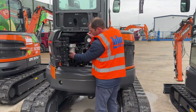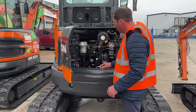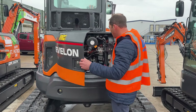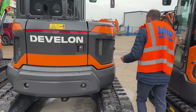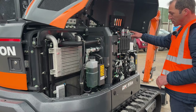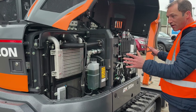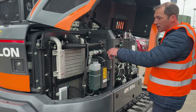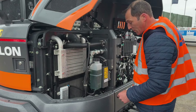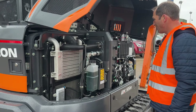It's easy access for servicing — water separator, fuel filter, air filter — everything is easy to get to for daily inspections. On the other door there's a full opening side door with a master cut-off switch, all your hydraulic levels, water levels, and a lot of the pipework. So it's very easy to get in, clean, and maintain the screen mesh in front of the radiator, which is easily accessed. This makes it, for a compact machine, very easy to maintain.